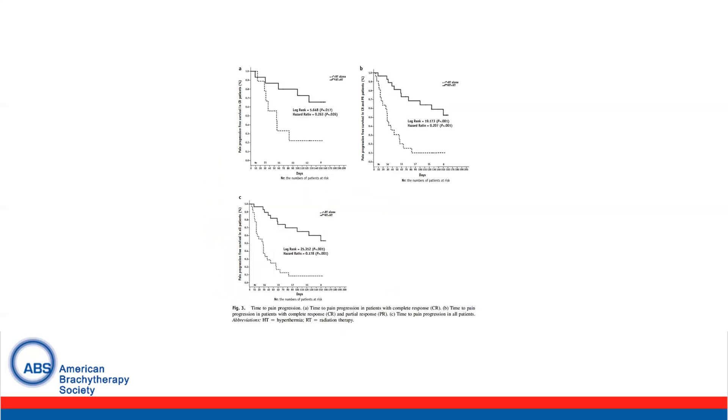These figures show the time to pain progression. The first figure on the top left looks at time to pain progression in patients with a complete response, demonstrating a benefit to combination radiation and hyperthermia. The second was in patients with a complete and partial response, showing similar benefits. And finally, the bottom left panel shows all patients.